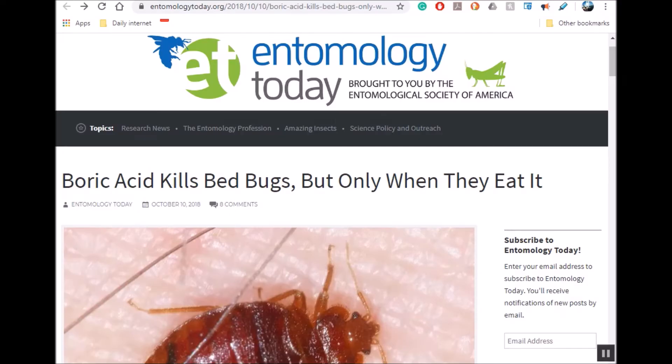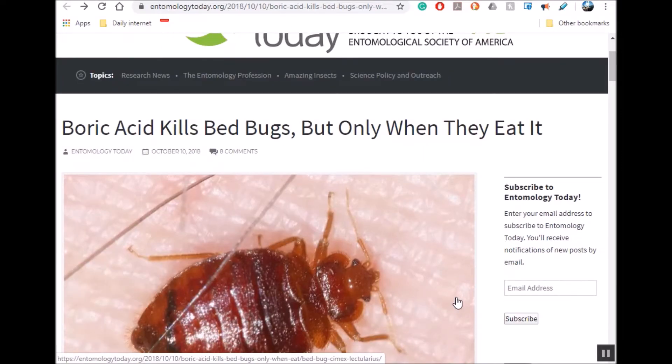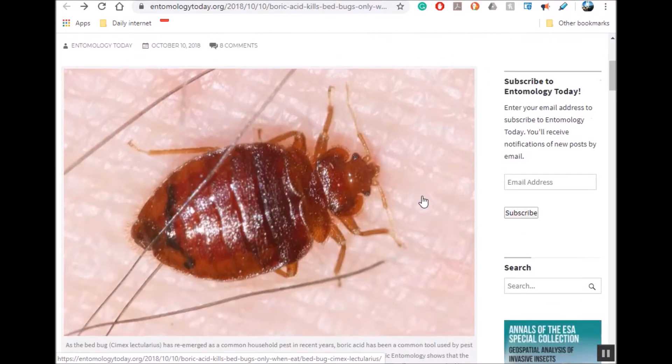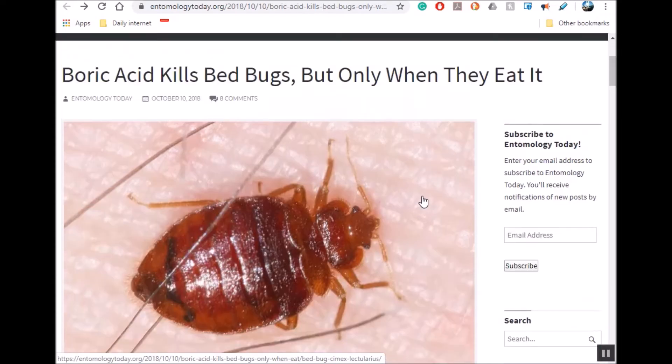Hey YouTubers, it's Rob Muffet. I'm doing a little video on boric acid. I've been experimenting with boric acid primarily as an eyewash and for bugs in the house. I was thinking about doing a video on all the different ways you can use boric acid, and I started doing some web surfing and found a really fascinating article on bed bugs and boric acid.